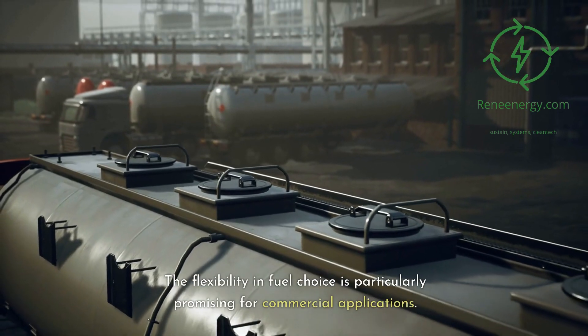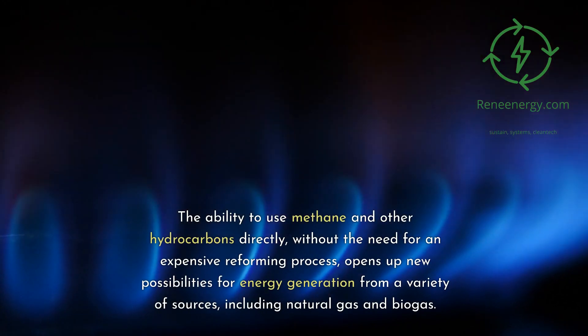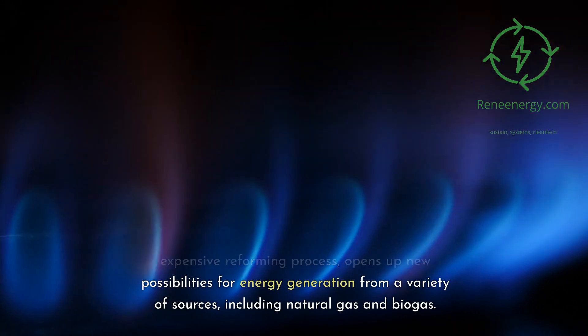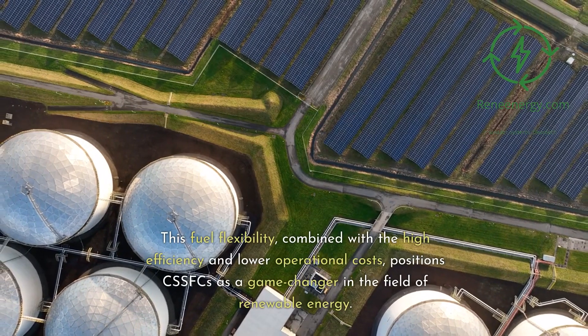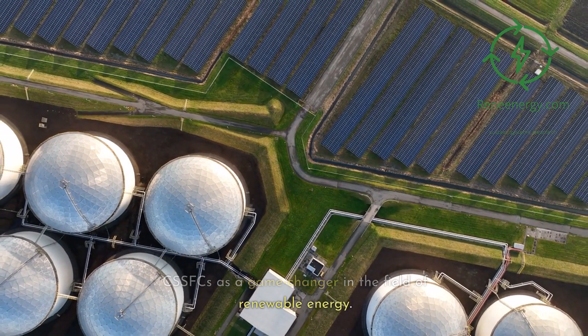The flexibility in fuel choice is particularly promising for commercial applications. The ability to use methane and other hydrocarbons directly, without the need for an expensive reforming process, opens up new possibilities for energy generation from a variety of sources, including natural gas and biogas. This fuel flexibility, combined with the high efficiency and lower operational costs, positions CSSFCs as a game-changer in the field of renewable energy.